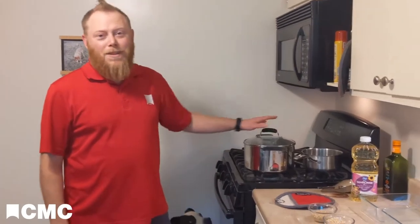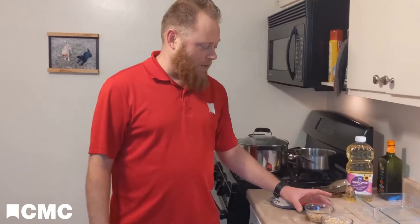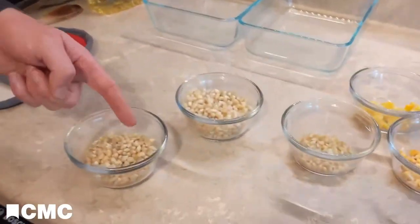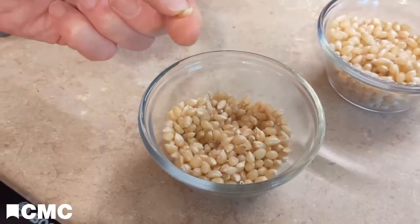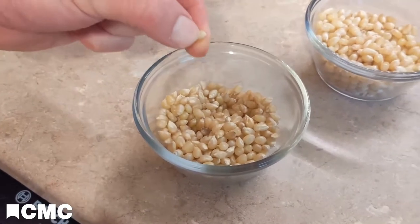I'm going to make it on the stovetop. A lot of people make it in the microwave, which is totally fine, but it's really easy to make it on the stovetop too. If you've never done it before, it can be really fun. So I have popcorn here, and if you've never seen the unpopped kernels, this is what they look like. They're pretty dry and very, very hard. If I were to try to bite into this, I would risk breaking a tooth.